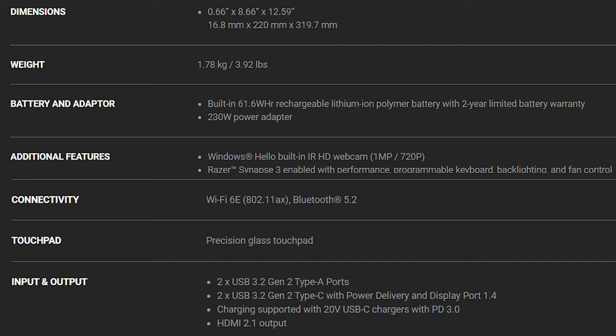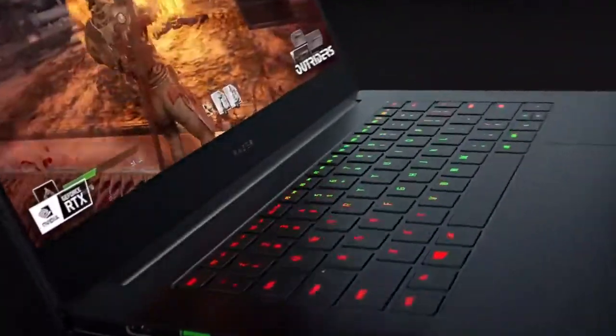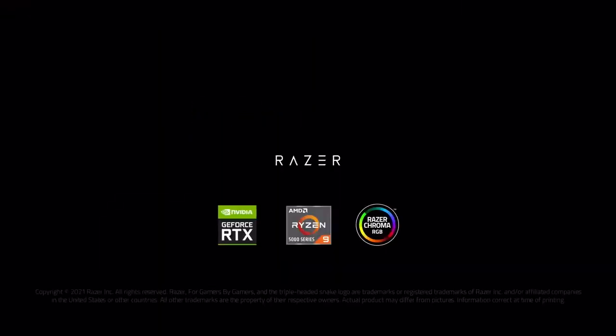Further, it has an HDMI 2.1 output, Wi-Fi 6E card, and a Kensington lock. The keyboard has per-key RGB and up to 15 levels of brightness. All together, this is really a top-notch gaming laptop.